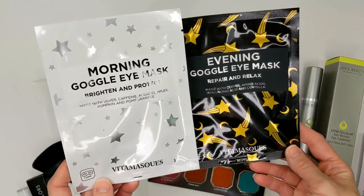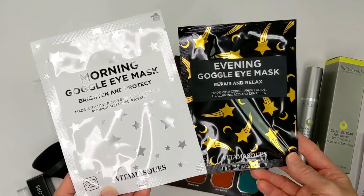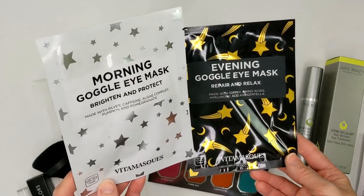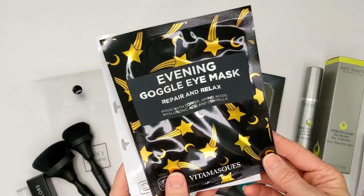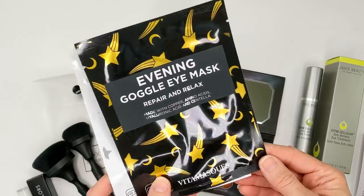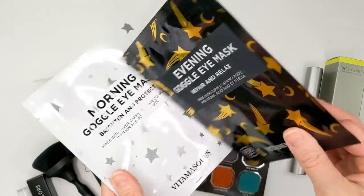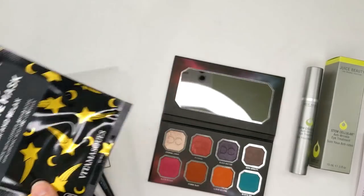Next are these two masks from a brand called Vitamask — MSRP is $12. You have a morning goggle eye mask to brighten and protect, with silver, caffeine, algae, pumpkin, and pomegranate. And then the evening goggle eye mask is for repair and relax, made with copper, amino acids, hyaluronic acid, and centella. That's definitely a brand I haven't tried before, but I will definitely use these.